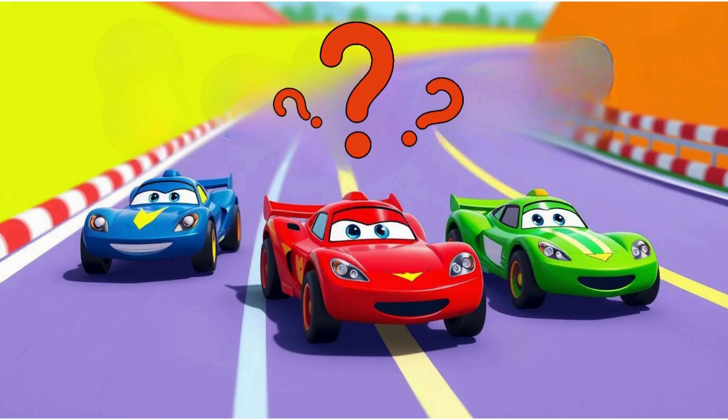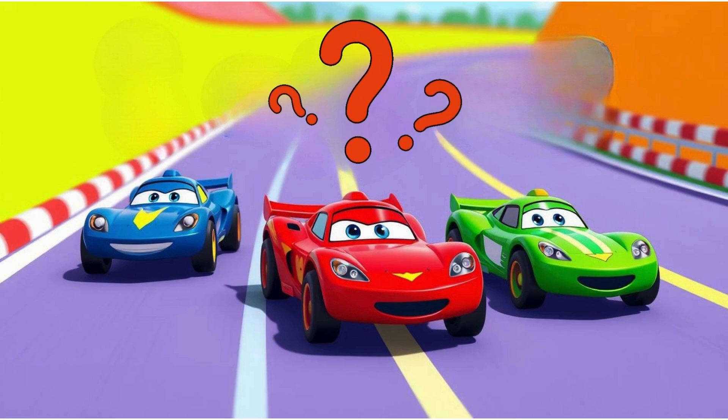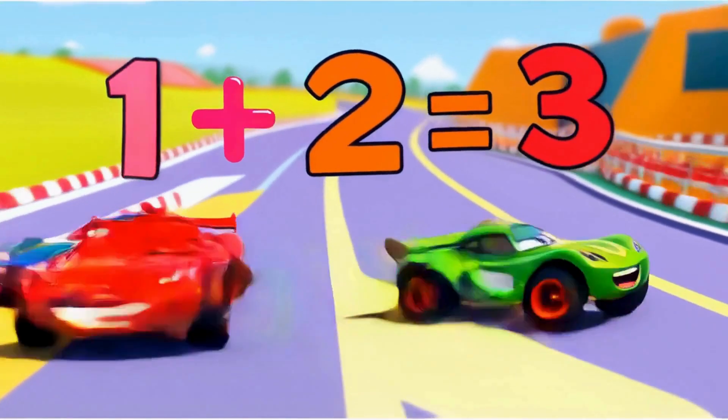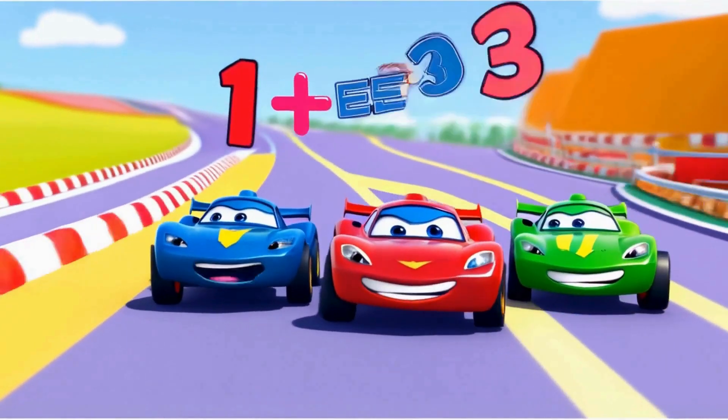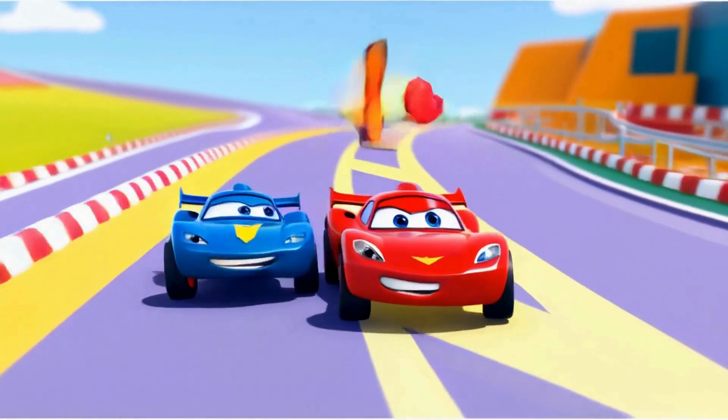How many racing cars are on the racetrack? Three. That's right. Remember, one and two make three. You can also say, one plus two makes three.